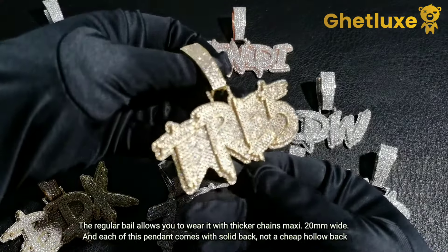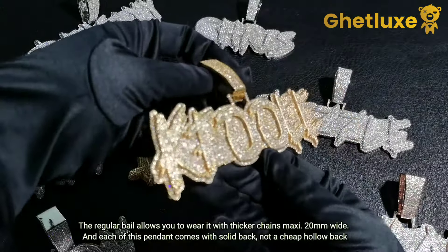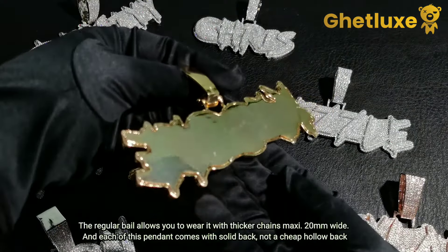The regular bail allows you to wear it with thicker chains, maximum 20 millimeters wide. And each of these pendants comes with a solid back — not a cheap hollow back.